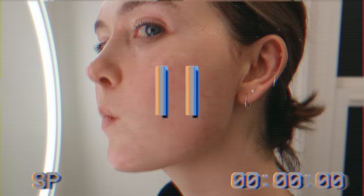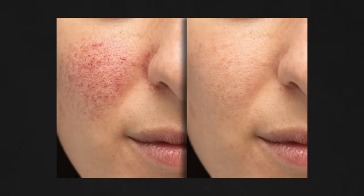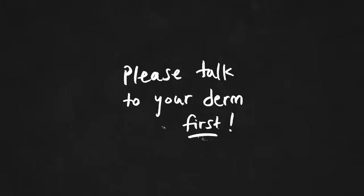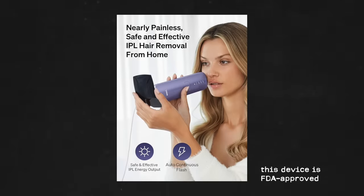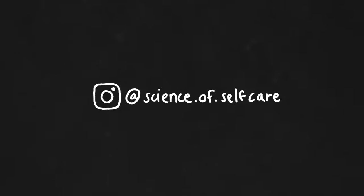One more note on rosacea management: I typically get one professional IPL photo facial per year. IPL facials are great at clearing pigment because the light specifically targets and destroys it. Between my annual clinic visit, I also use an at-home IPL device — not as strong as in-office treatments, but they work and keep redness and discoloration at bay. I'd love to know your favorite holy grail skincare tips, tricks, and products — please share down below. I always learn so much from you in the comments. Thank you so much for watching and I look forward to seeing you next time.